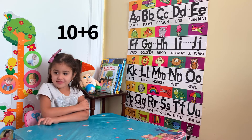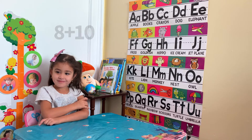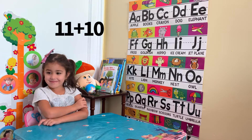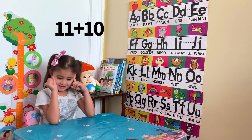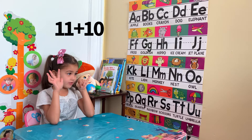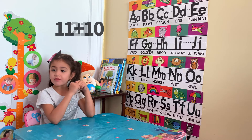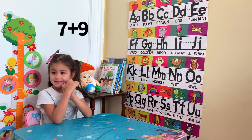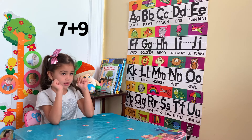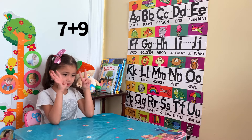10 plus 6? 16. Great job! 8 plus 10? 18. 21. 7 plus 9?